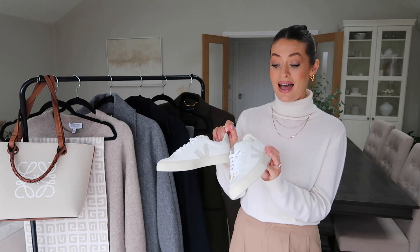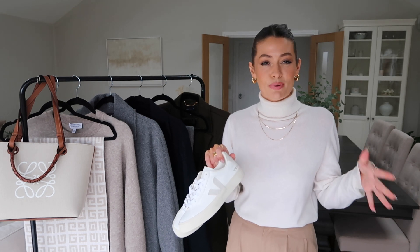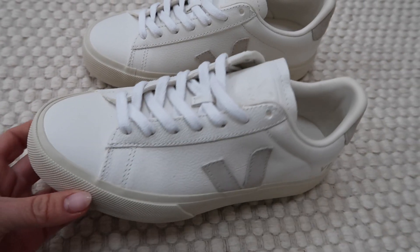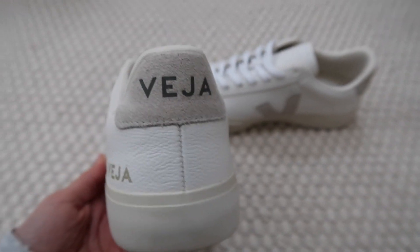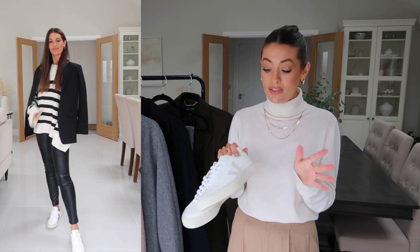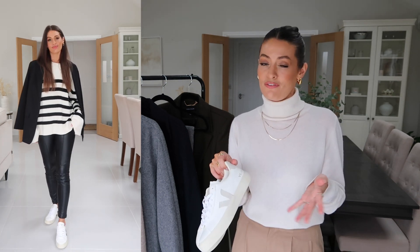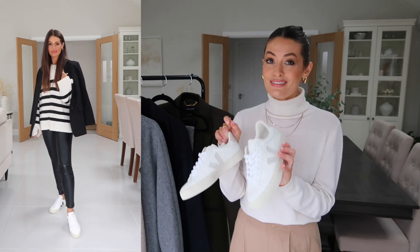First up are a pair of trainers and these have been on my wish list for ages. I did actually order them last year around November/December time but I ordered them in a UK four by mistake. I'm a four and a half and the four were just a little bit too tight — I needed to size up to a five. So if you are in between sizes, definitely recommend sizing up as they run a little bit small. I already have them in black and white and I love them — I wear them loads.